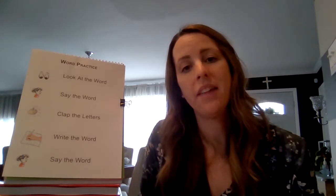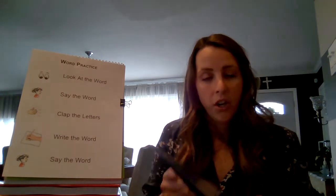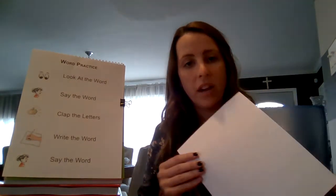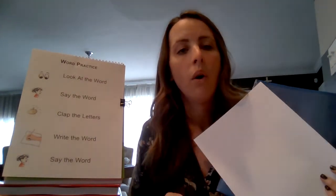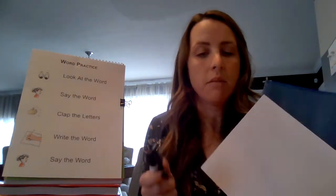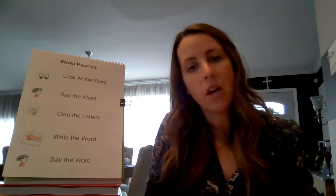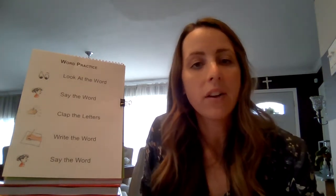In order for us to work together today, you're going to need some of your reading club materials. You're going to need your blue reading club folder with your word cards inside. You're going to need something to write on — a piece of paper or scrap paper — and something to write with, whether it's a marker, crayon, pen, or pencil. Why don't you pause the video now and go grab everything you need, and I'll wait here.